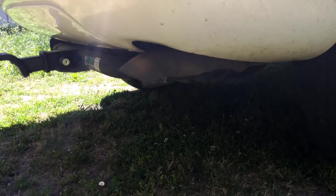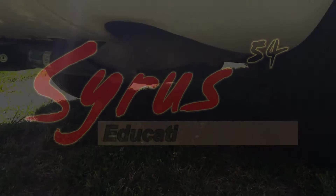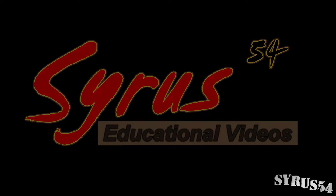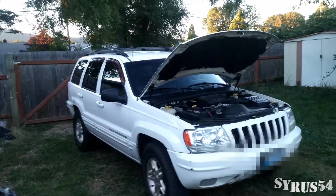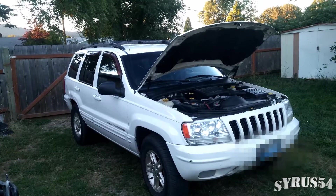Today we're going to be looking at possible reasons why your exhaust might be blowing burned oil out the back. This is a 1999 Jeep Grand Cherokee Limited, four-door, four-wheel drive, 4.7 liter V8 Power Tech.